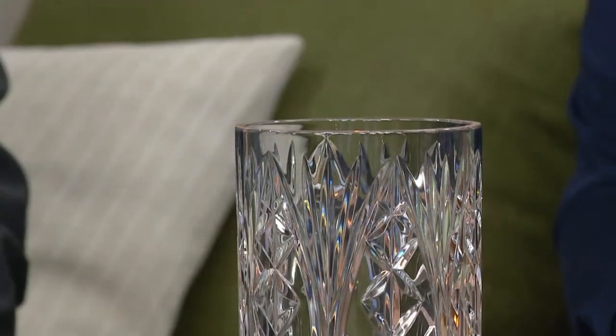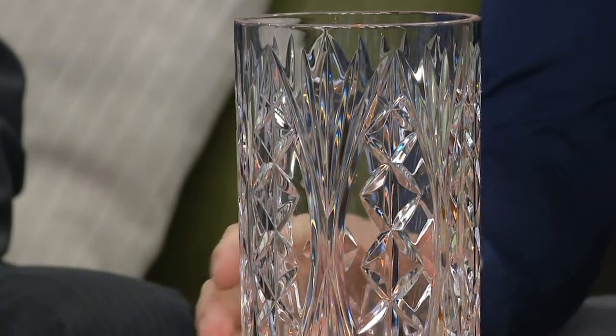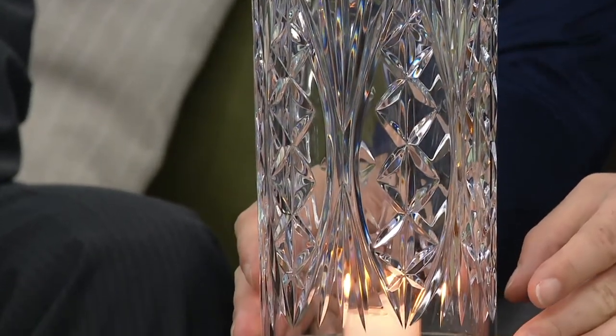Which brings us to the name of the piece here. It's Akara, which means friendship when you translate from Gaelic into English. Wonderful. I love pieces with a little bit of a story, and this certainly has that, and it has incredible craftsmanship as well.